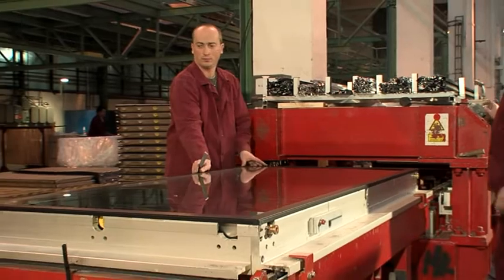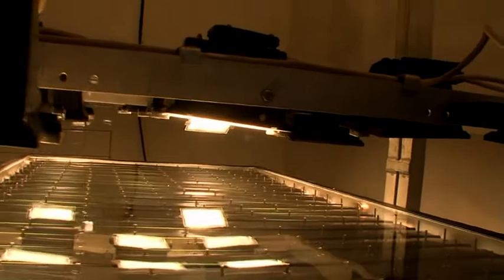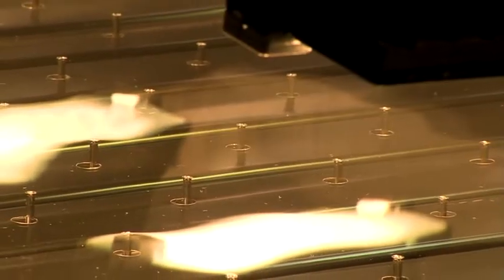Finished collectors undergo stringent tests. In laboratory conditions, operating modes are simulated to check the performance parameters and collector lifespan.